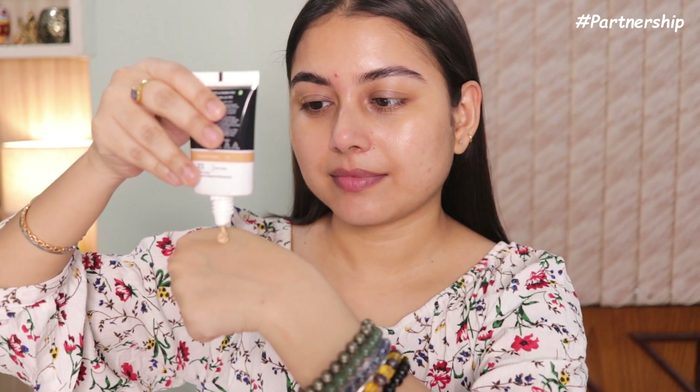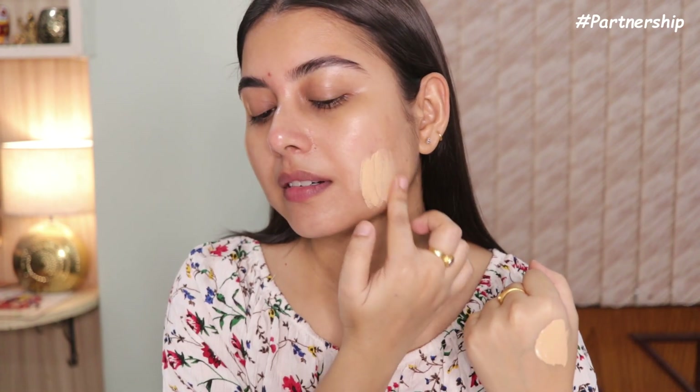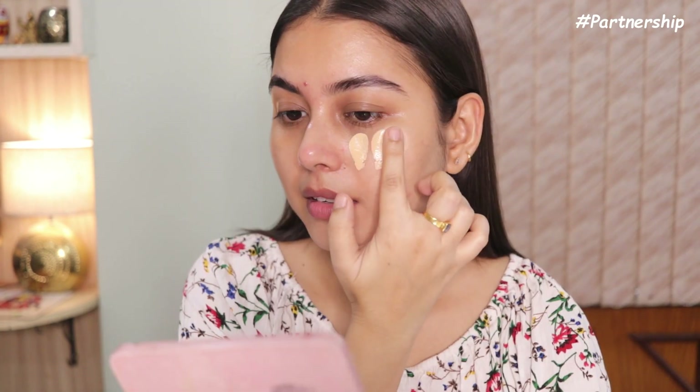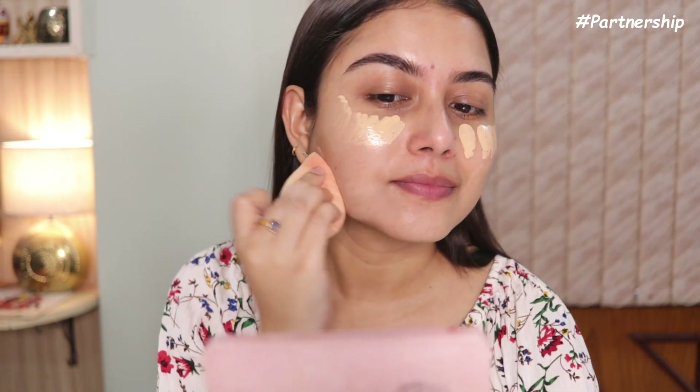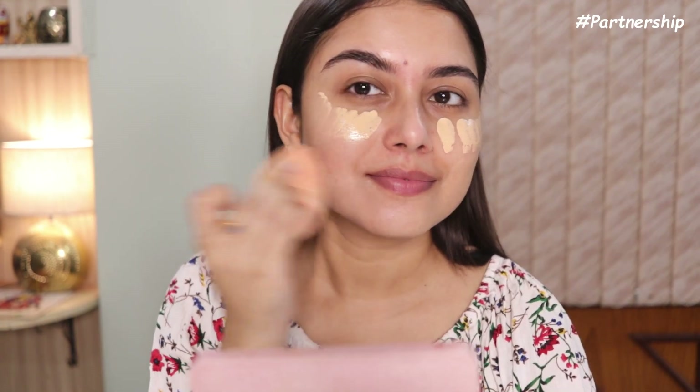I'm applying the BB Cream in Shade 02 — it's very lightweight and hydrating on the skin. This is formulated with niacinamide that fades dark spots and covers blemishes and imperfections for a flawless dewy finish. It also contains hyaluronic acid for hydration, so it provides dual benefits of skincare and makeup.